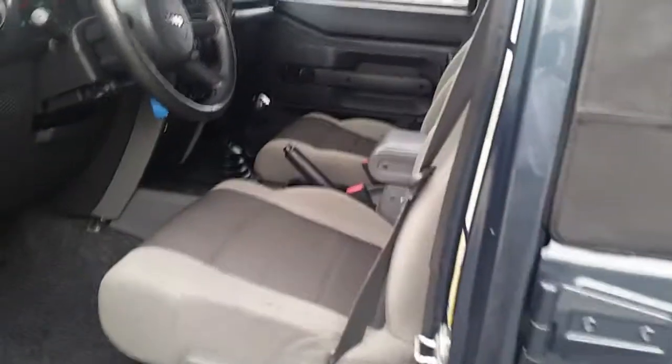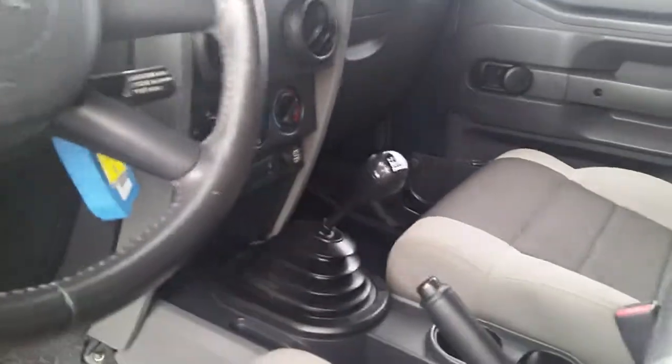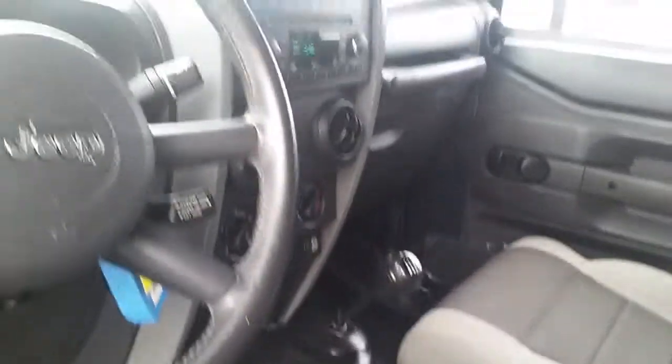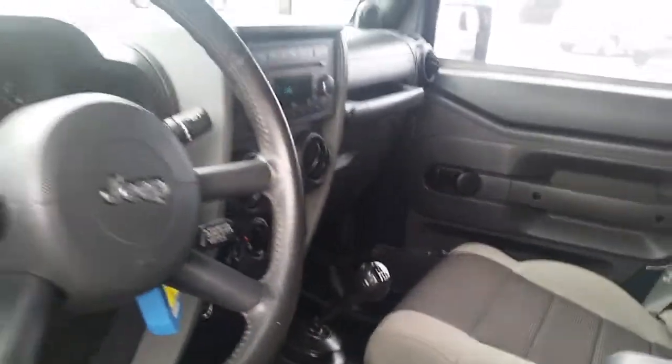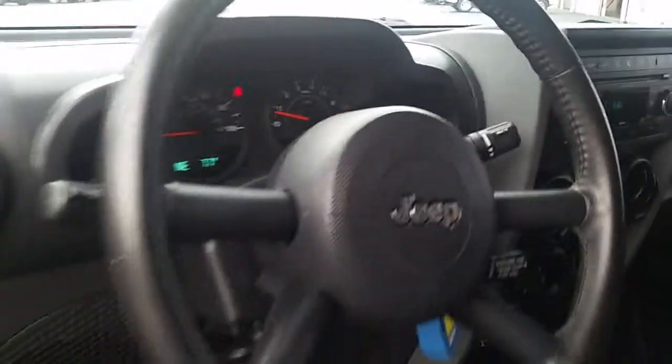Over here on the inside, it is a gray cloth interior. One thing there — it is a manual transmission, it's a six-speed manual. And we'll have to fix that advertisement we've got on there.